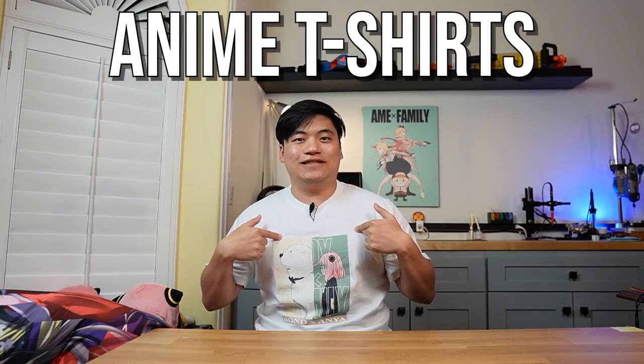Body pillows, anime t-shirts, waifu figures — these are all key items to an anime fan starter pack. But today, I'd like to add one new item to the weeb's must-have list.